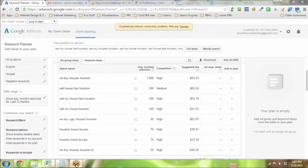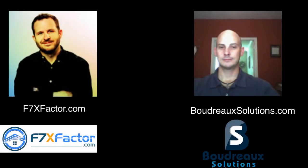Thanks for hopping on, Jamie. I'll be posting his website, Boudreaux Solutions, so people can reach out and contact him directly for help. For those watching, this and other real estate trainings are covered in the F7X Factor at F7XFactor.com, where we go through all seven fundamentals of successfully investing in real estate in a group training format similar to what you saw today. Thanks everybody for watching — hopefully this helps you with your real estate investing marketing.